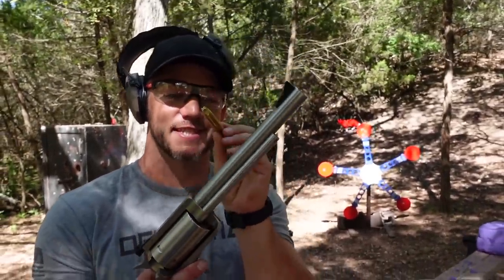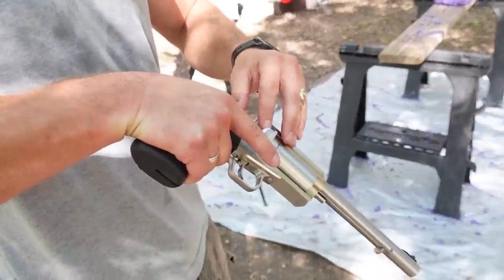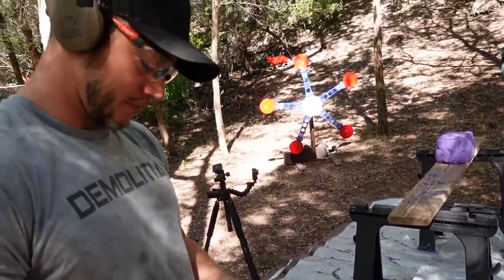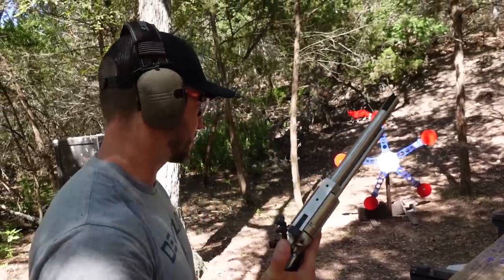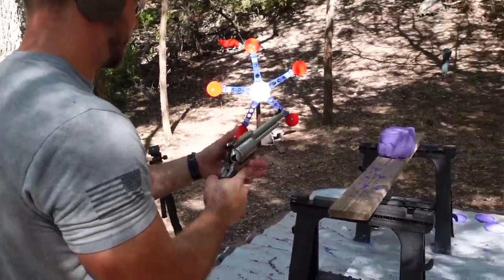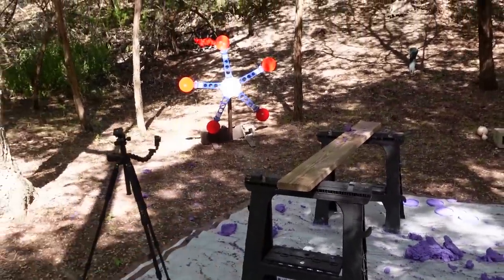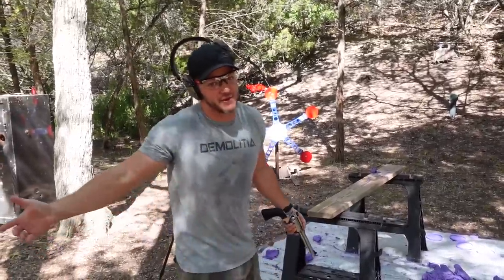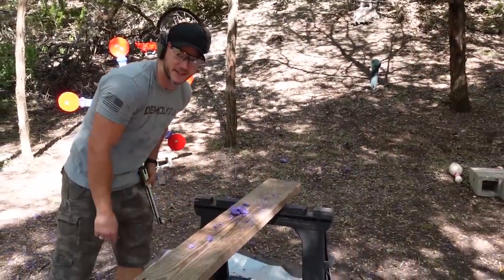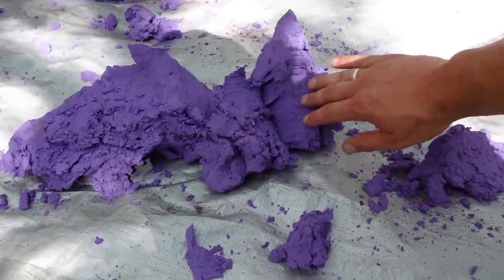45-70 out of a revolver — this is the Extreme Penetrator. These things go so fast and do so much damage. 45-70, for those who don't know, is a rifle round — they use it to kill big game, like Play-Doh. The Magnum Research team put it in a BFR — Biggest Finest Revolver. The 45-70 versus the Play-Doh. There's the exit wound — it went through. It just shredded it. The carnage.